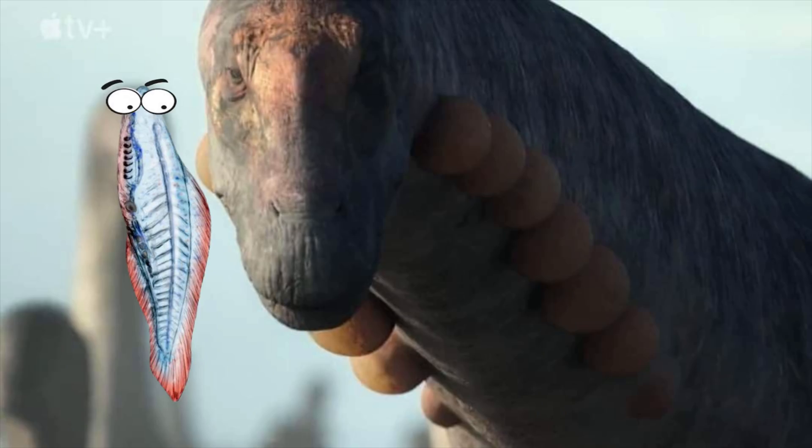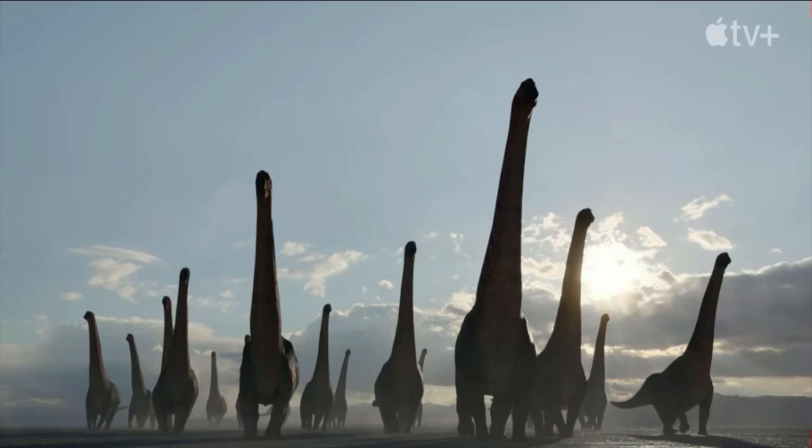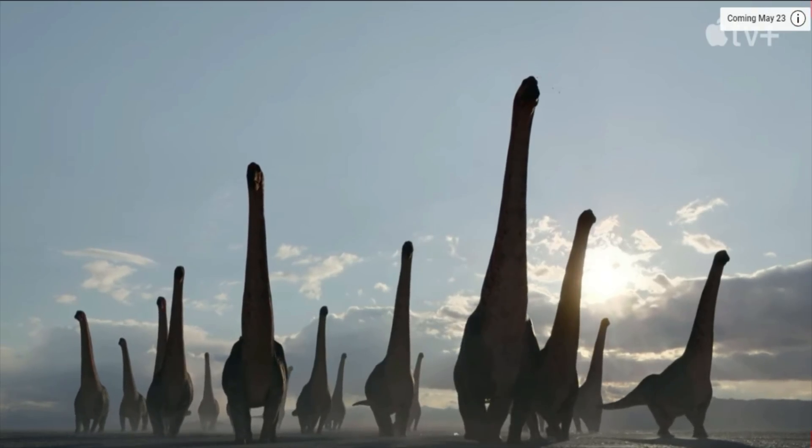So is this really what sauropods looked like? I don't know — in fact, we can't know a hundred percent for sure. It's definitely more believable than... this is just one of those things that some people take some creative liberties with.